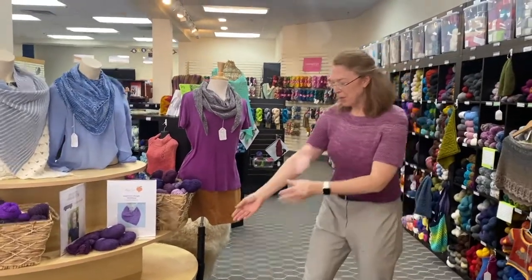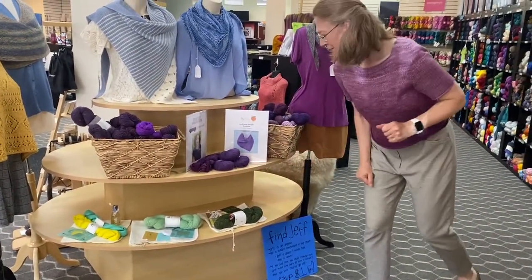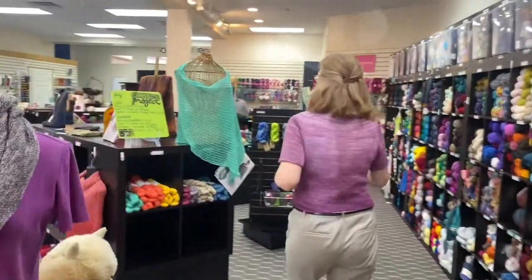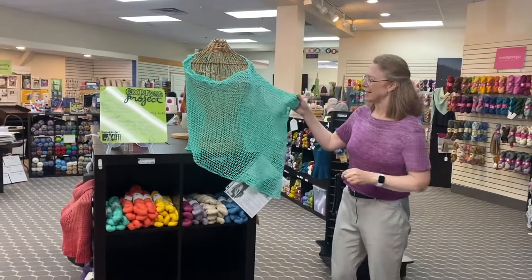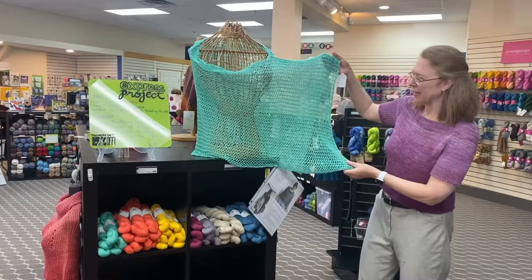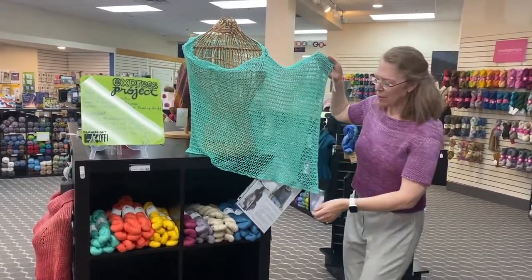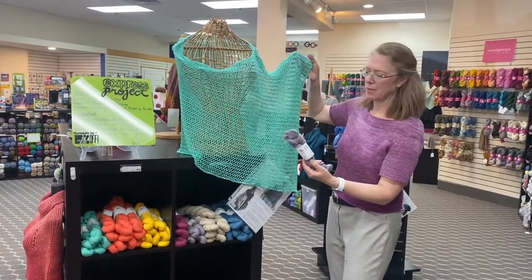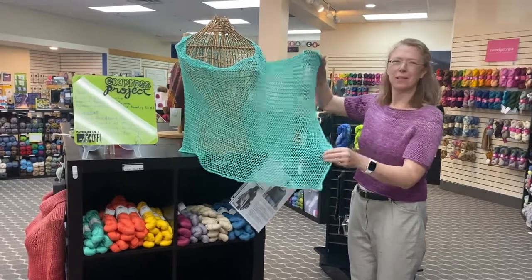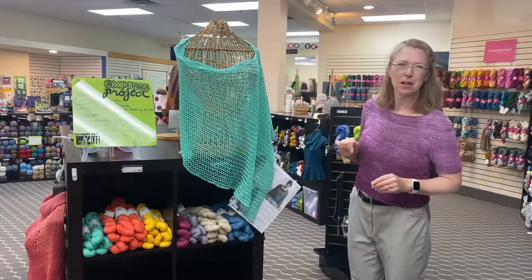We also have a few year-of gift kits left from Kelbourne Woolens, and those are here on the front table as well. And now I'll show you the express project — you probably saw a picture of this in our newsletter. This is the easy eyelet poncho using a Church Mouse pattern, and we made ours out of Mojave from Kelbourne Woolens. You can see how light and airy and drapey it is — just a nice summer cover-up.